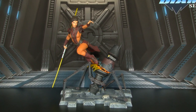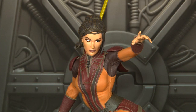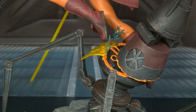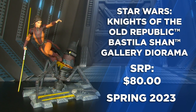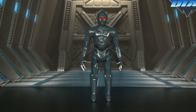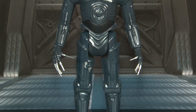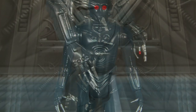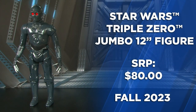Coming from Star Wars: The Old Republic, here's Bastila Shan — a 9-inch figure at 1/8th scale, part of our PVC gallery collection with dynamic base, double-edged blade, and explosive clear accents. This next jumbo is Triple Zero, taken from the comic book pages of Dr. Aphra. Triple Zero is the torture droid that comes along for the ride — every finger on his hand is a torture device, well detailed and sculpted.